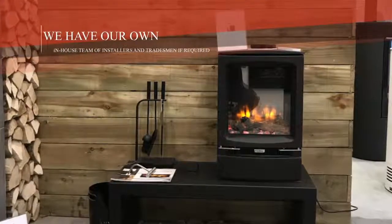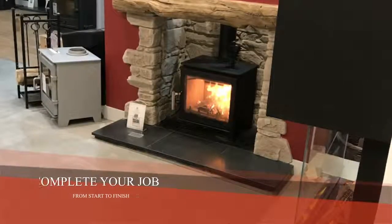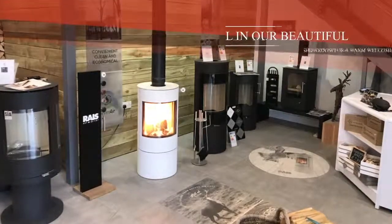We have our own in-house team of installers and tradesmen if required, so we can complete your job from start to finish without the need to call in anyone else. Call in our beautiful showroom for a warm welcome.